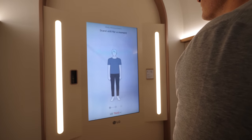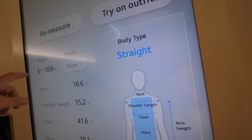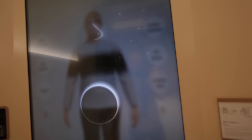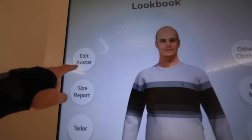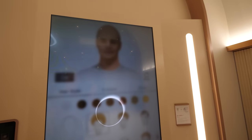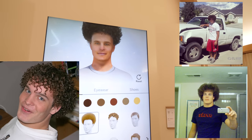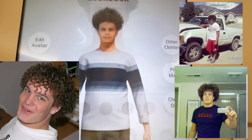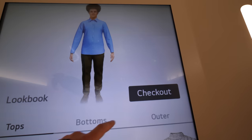This machine is what LG is calling the ThinQ Fit Collection. These measurements here let you actually try on outfits in real time. We can see a mannequin that's adjustable in real time — we can even add some hair. We can try on other clothes and see what they look like in real time. And once you've virtually tried on your outfit, you can buy it straight from the ThinQ Fit Collection.